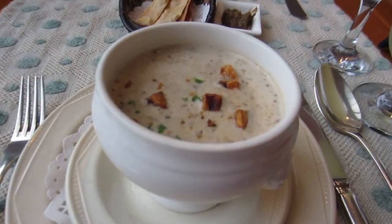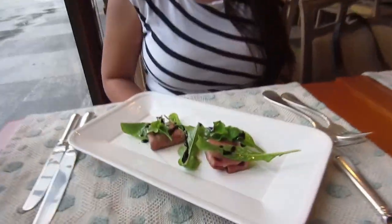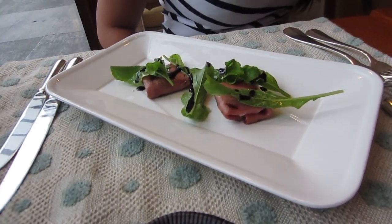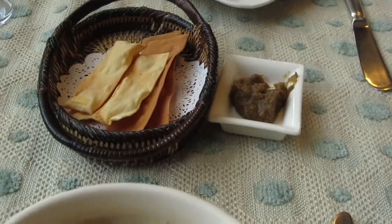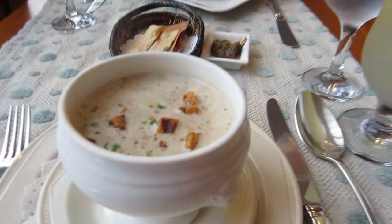So my mushroom soup is here, and then we have our lemonade. Elaine has mortadela. As usual, we'll be taking pictures of the food with Elaine for Instagram.